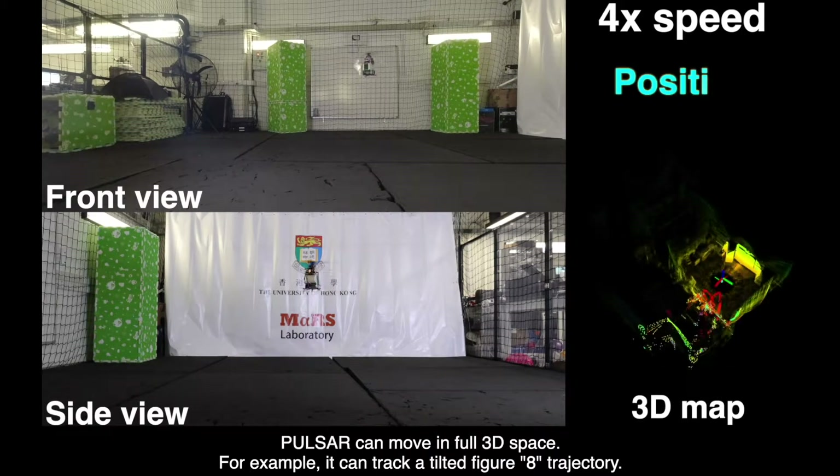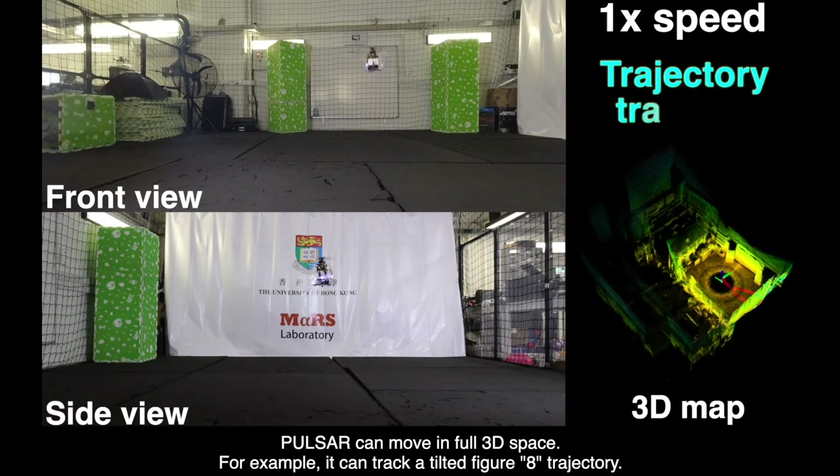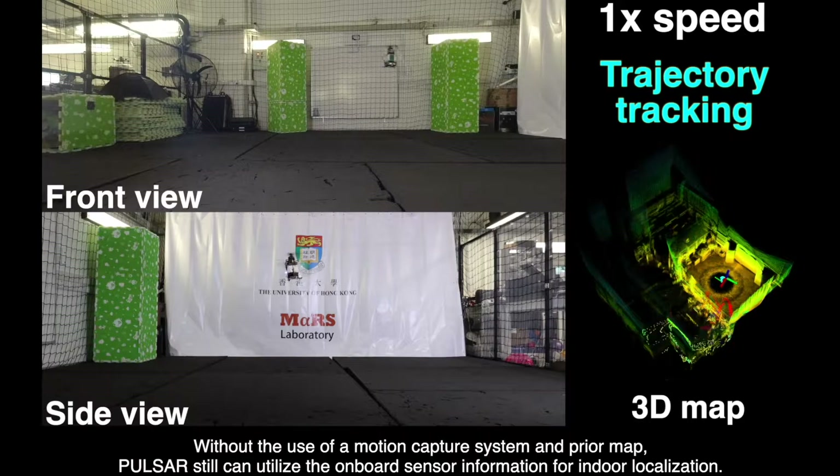PULSAR can move in full 3D space. For example, it can track a tilted figure-8 trajectory. Without the use of a motion capture system and prior map, PULSAR can still utilize the onboard sensor information for indoor localization.